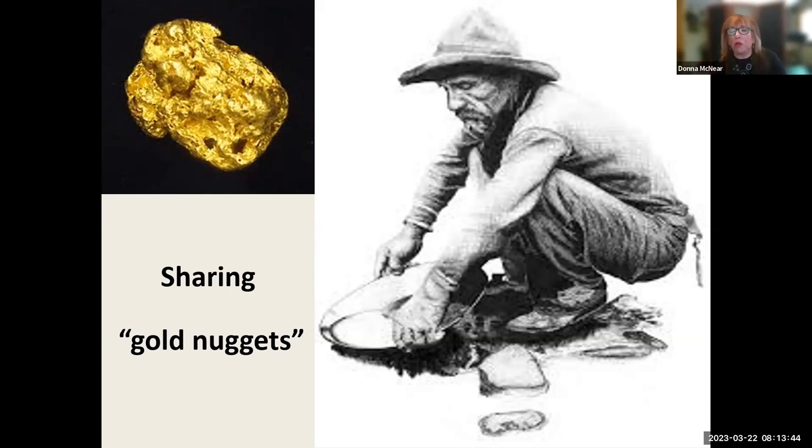You see this old miner shifting through all the sand — all the content — and coming up with gold nuggets. For experienced people, you're going to see gold nuggets you already know, which will reinforce what you know and maybe give you impetus to share them with others. For newer service providers, this may help you sort through everything and decide where to start, what to do, and where to go.